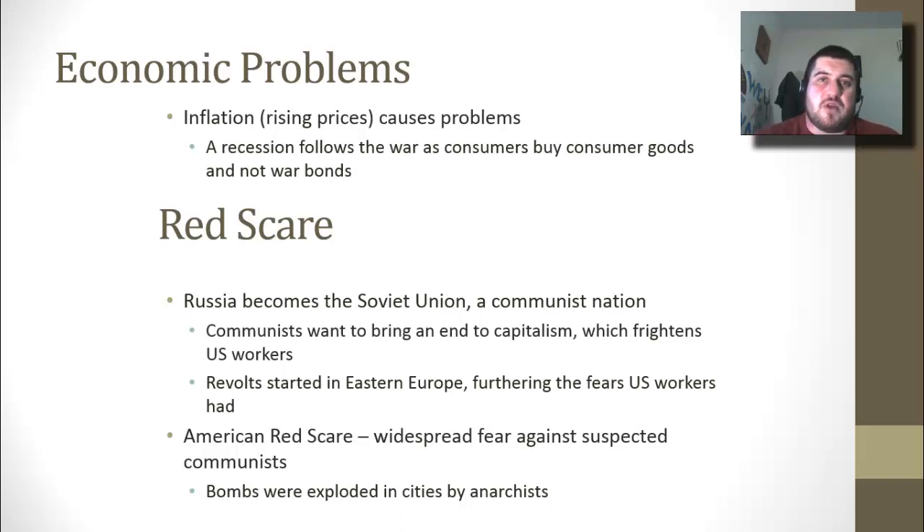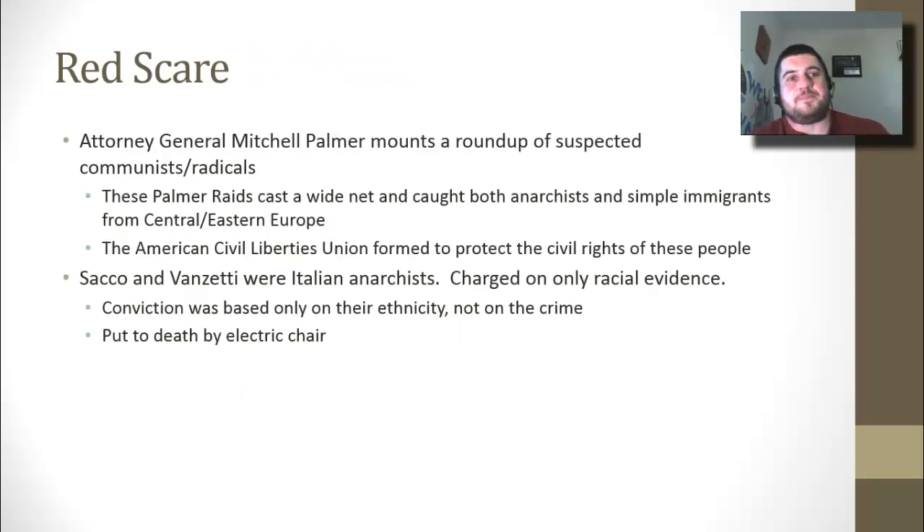This begins the American Red Scare — the first one; there's a second in the 1950s — a widespread fear against alleged communists. Bombs are being exploded in cities like New York by anarchists, and people are scared of anyone with different views. Attorney General Mitchell Palmer rounds up suspected radicals and communists, casting a wide net that even caught innocent anarchists and simple immigrants from Central and Eastern Europe. They were innocent but still deported. After this, the American Civil Liberties Union forms to protect the rights of these immigrants, and the ACLU is still around today.